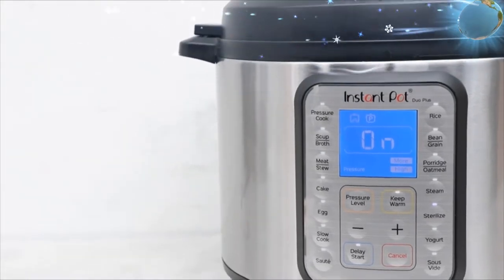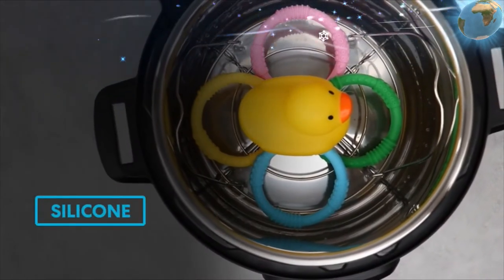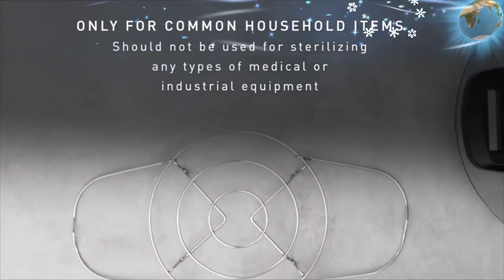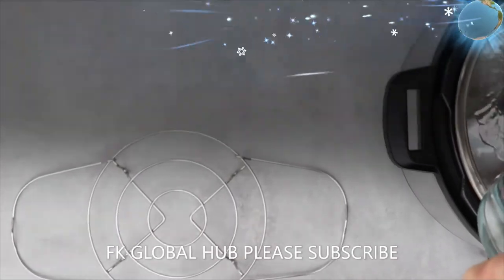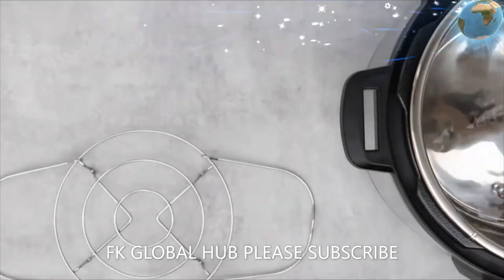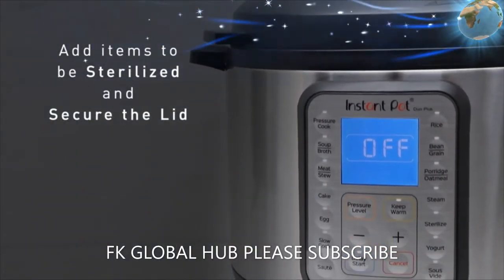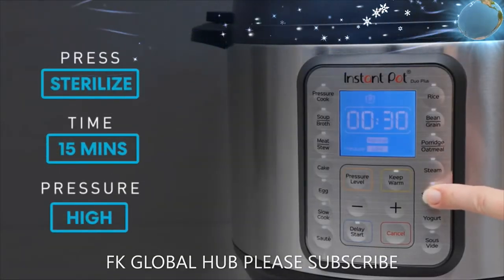Healthy and BPA, PFOA, and PTFE free. Advanced safety with 10-plus built-in safety features, including automatic pressure and temperature control and overheat protection. The new easy-seal lid automatically seals for pressure cooking, and the pressure release button vents steam from a distance.